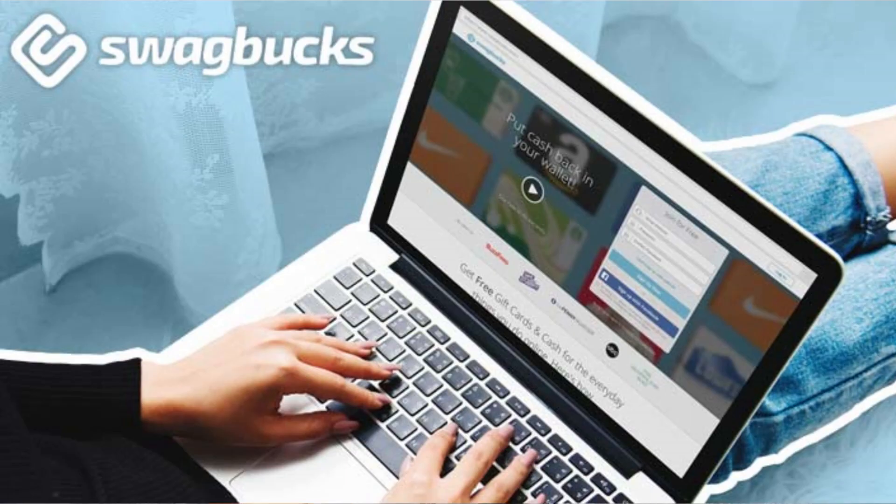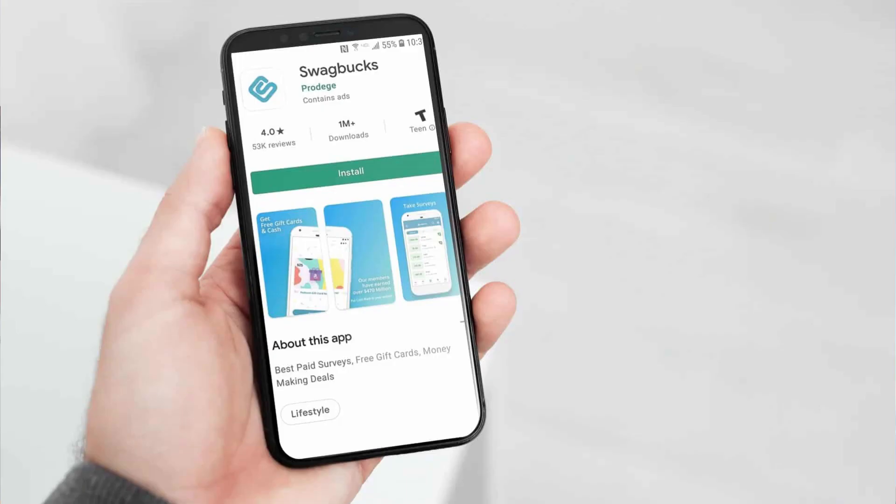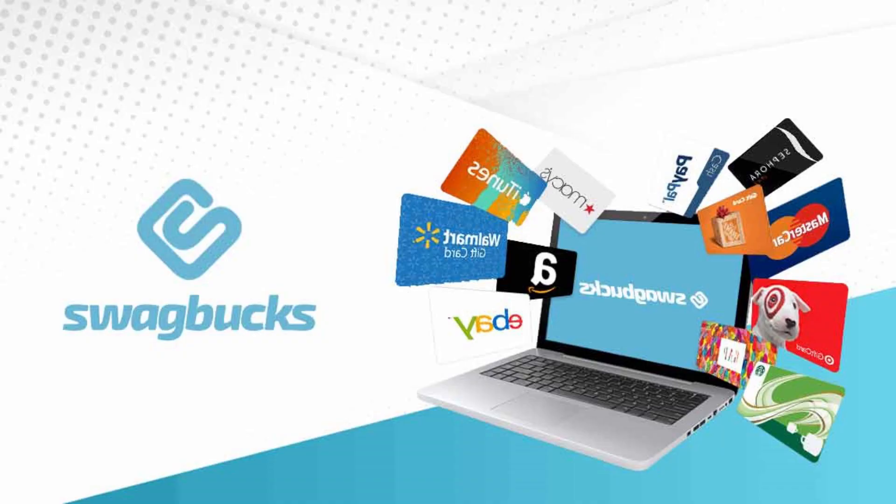Our first stop on this money-making adventure is Swagbox. This is the ultimate app that turns everyday tasks into PayPal cash. Whether it's watching videos, taking surveys, or playing games, Swagbox effortlessly transforms your activities into valuable points. The best part is these points can be traded for real cash directly into your PayPal account. It's not just a way to earn — it's a holistic experience. I've actually made a video about how to sign up for Swagbox — the video is sliding above, so be sure to click on it. I'll also be dropping the link in the description or the pinned comment below.